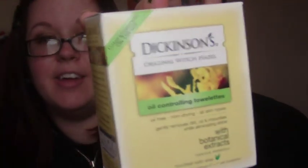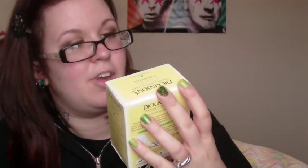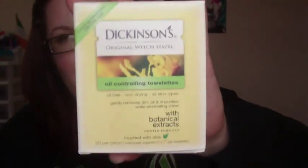Here's the Dickinson's thing — Dickinson's Original Witch Hazel Oil Controlling Towelettes. That is something I'm going to use. I haven't seen these anywhere yet. With botanical extracts touched with aloe. I have oily skin, and my grandma always told me that using witch hazel was really good to help oily skin. I use it a lot, but witch hazel is really expensive. The Dickinson's wipes retail for $5.99 for a 20-count box.